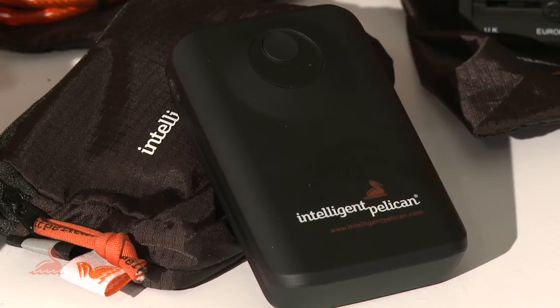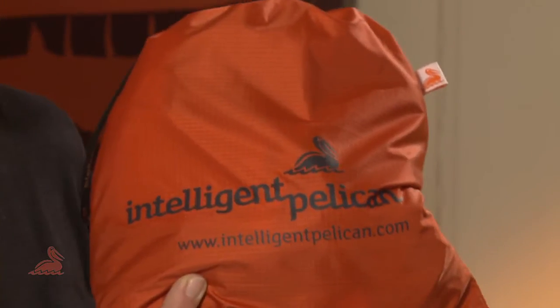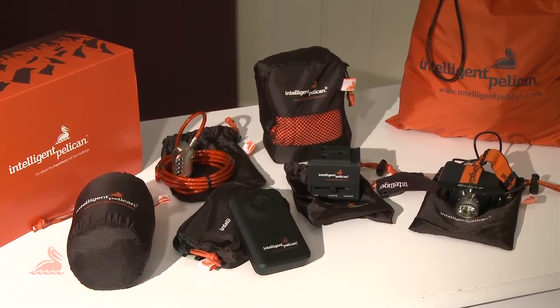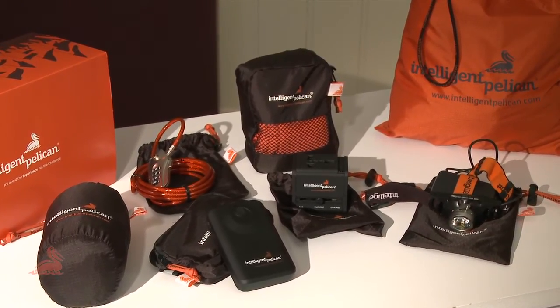Intelligent Pelican takes the confusion out of buying these essential travel items, with everything you need in one neat kit — all weighing less than a bag of sugar. These are all tried and tested, durable, quality products, and at £125 the kit is fantastic value for money.